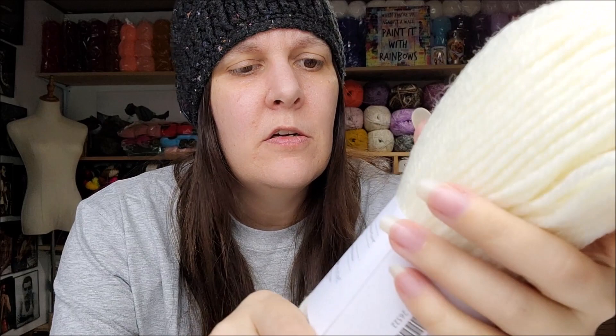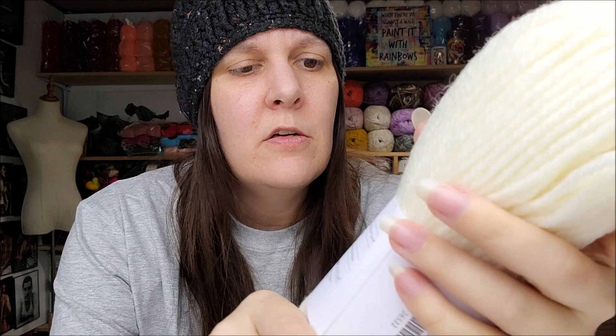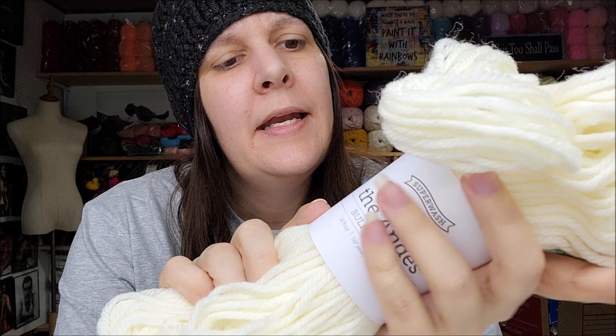This one looks like something I could dye — I need to do a yarn dyeing video, I've done several but I need to do another one. This is Superwash Wool of the Andes, White, 137 yards, bulky number five, 100% superwash wool, made in Peru. I'll probably keep this as a dyeing yarn. I only dye with gel food coloring or regular food coloring — I don't use chemicals. I did do a natural dye one time too.